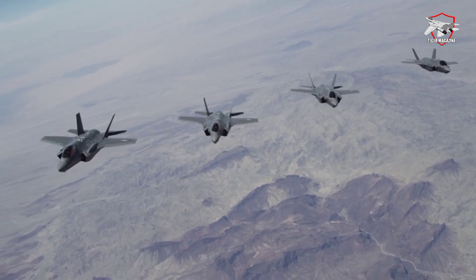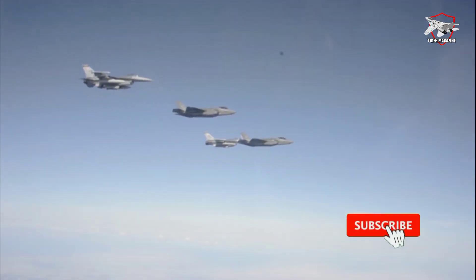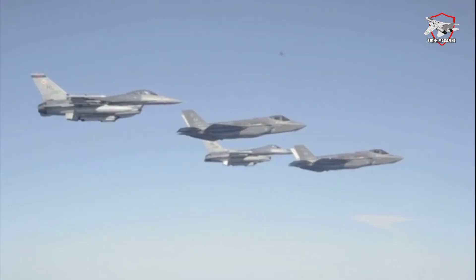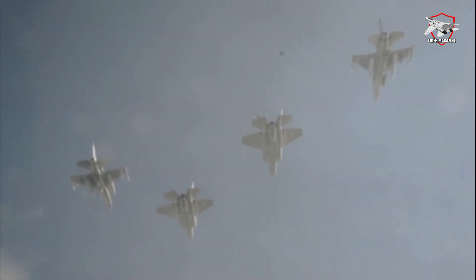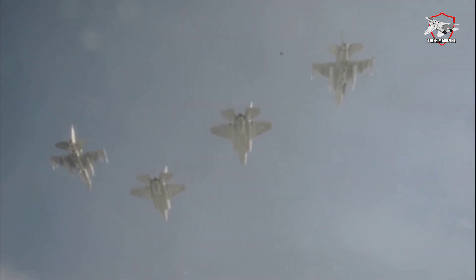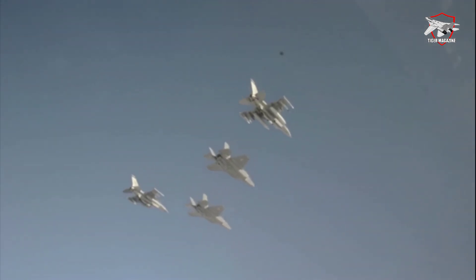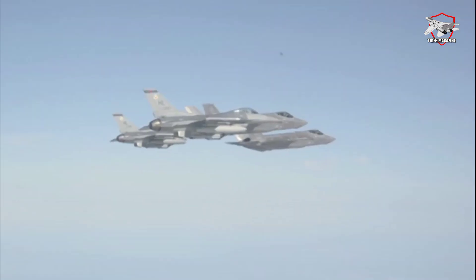TR-3's increased computing power will set the stage for Block 4, a new suite of capabilities for the entire line of F-35 jets. According to Air and Space Forces magazine, Block 4 is largely a software upgrade, meant to run on new TR-3 hardware, that will deliver 53 improvements to the jet. The only expected hardware modifications will be on the weapons bay, in order to physically accommodate new weapons, and new cooling hardware to keep the computer system from overheating. As a result, the F-35 won't change its external appearance — an action that would negatively affect its carefully crafted stealth profile.